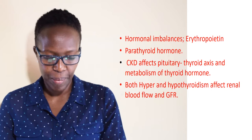Hormonal imbalances are also a key marker. Two main hormones are considered: erythropoietin and parathyroid hormone. The kidney normally produces erythropoietin to control red blood cell production, but in chronic kidney injury the kidneys cannot perform this function, so anemia due to erythropoietin deficiency occurs. CKD also affects the pituitary-thyroid axis, and both hyper- and hypothyroidism interfere with renal blood flow and the glomerular filtration rate.